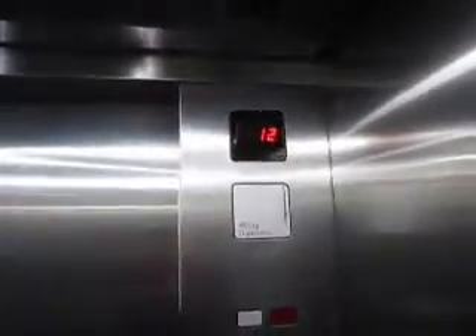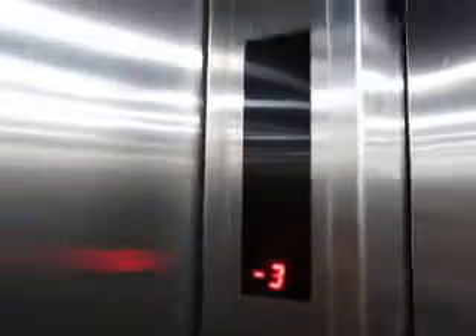And it goes up. Minus three. Door close. It goes again. See, there are no floor buttons inside — it's connected to the management system.